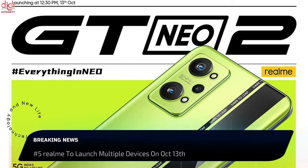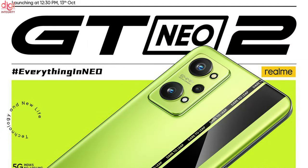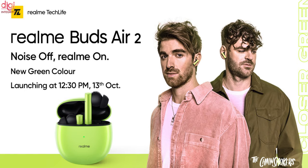Realme is all set to launch its next GT series smartphone in India, the Realme GT Neo 2, on October 13th. Realme has officially confirmed the launch date for the Indian market. Along with the Realme GT Neo 2, Realme will be unveiling several other products as well. The company has confirmed that it will also unveil the Realme Buds Q2 in a green color option at the October 13th event.